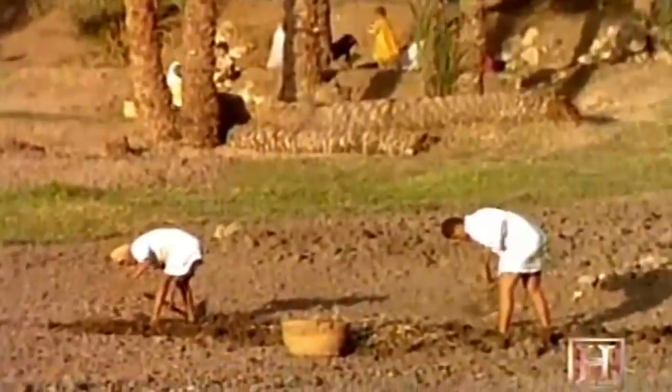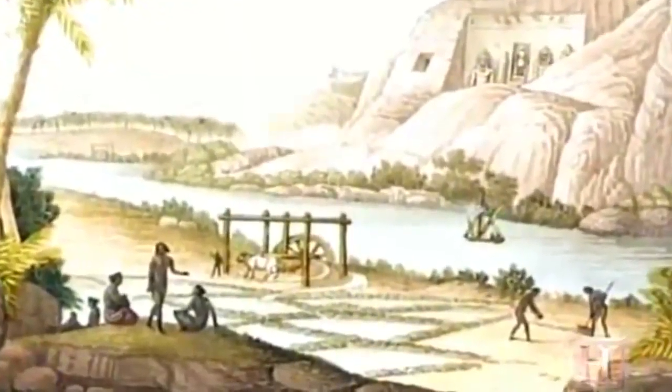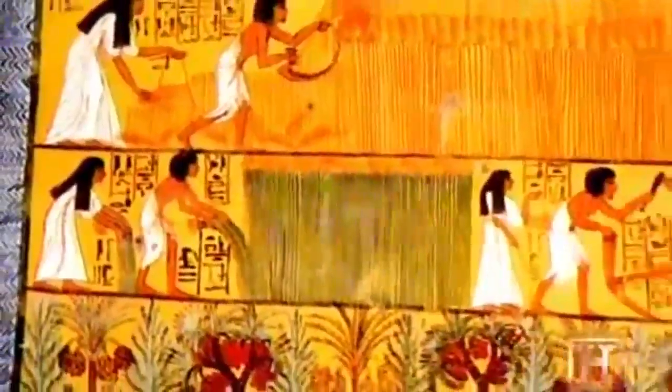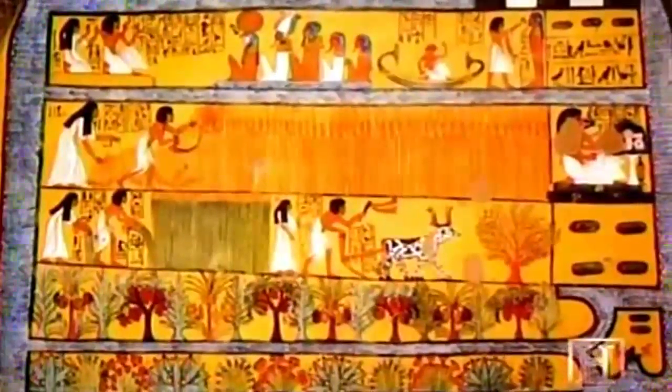Ancient Egypt is one of the birthplaces of horticulture. The first growers learned to irrigate their fields by tapping the Nile River's seasonal floods. But without modern technologies, these growers were faced with the problem of spoilage. They didn't have refrigeration, canning, or other processes to preserve the harvested crop. So the crop had to either be consumed fresh soon after harvest or dried and stored dried.